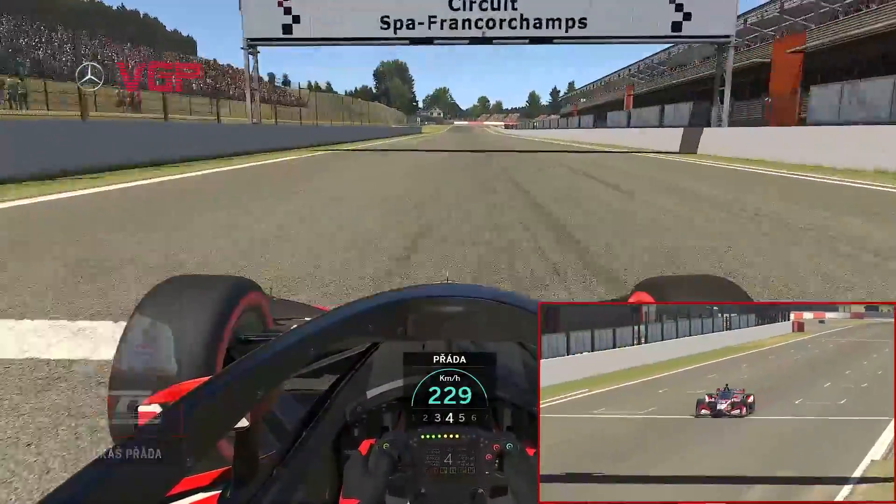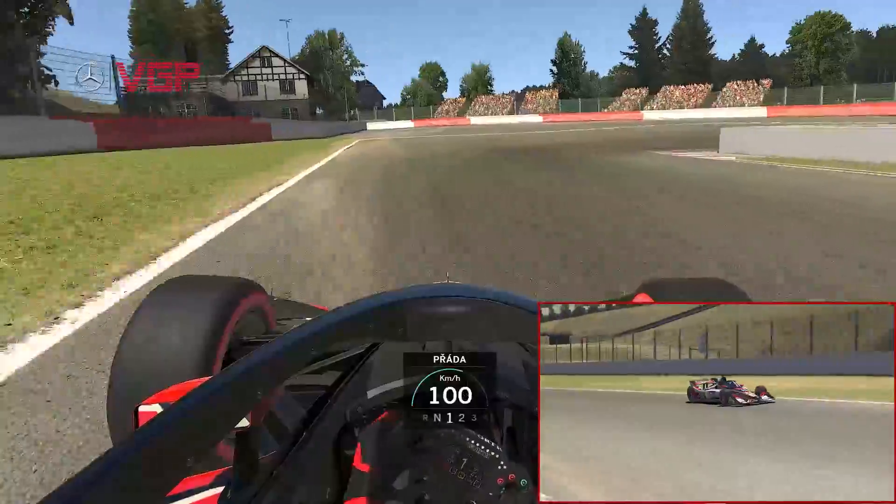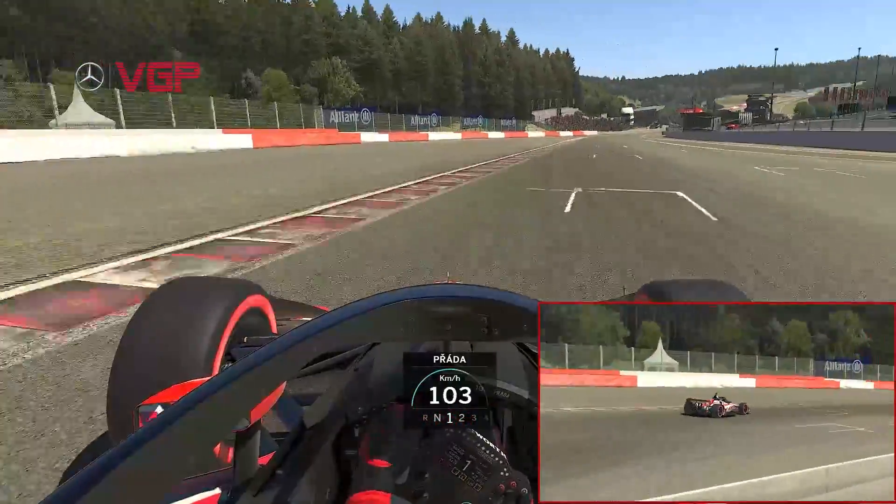Heading into turn one, Lucas just about gets into fifth gear before braking all the way down to first gear for La Source, using lots of inside curb and outside curb as well.